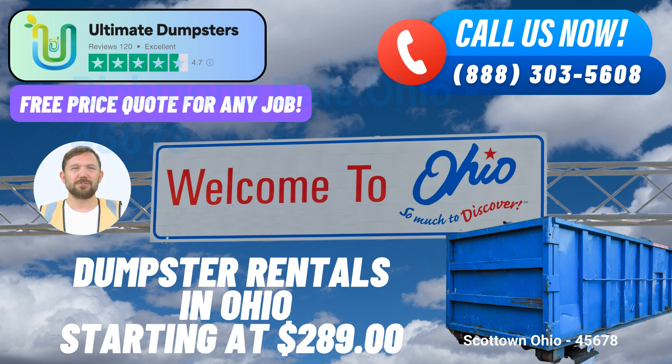Same-day Service. Place your order in the morning and we'll strive to deliver your dumpster on the same day, ensuring minimal disruptions to your schedule. Bundled Services. Streamline your project by combining multiple services like dumpster rentals, porta-potties, mobile storage units, temporary fencing, and commercial weekly garbage pickup.